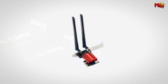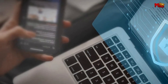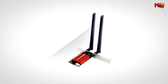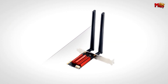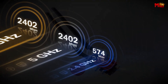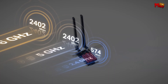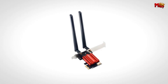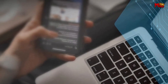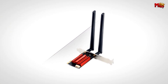Installation is a breeze — the card interfaces with your PC via PCIe slots, whether you have an x1, x4, x8, or x16 slot available. It's compatible with Windows 10 and Windows 11 64-bit systems, ensuring broad compatibility with modern PCs. The Fenvi Wi-Fi card is a powerhouse for anyone looking to upgrade their PC's network capabilities. Pros: Wi-Fi 6E tri-band, enhanced security, Bluetooth 5.3. Cons: limited compatibility, potential driver issues.